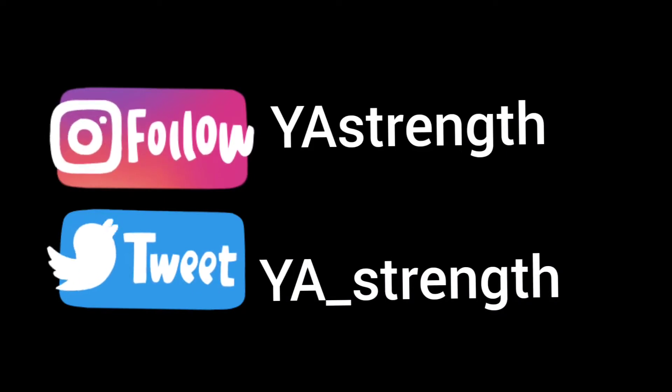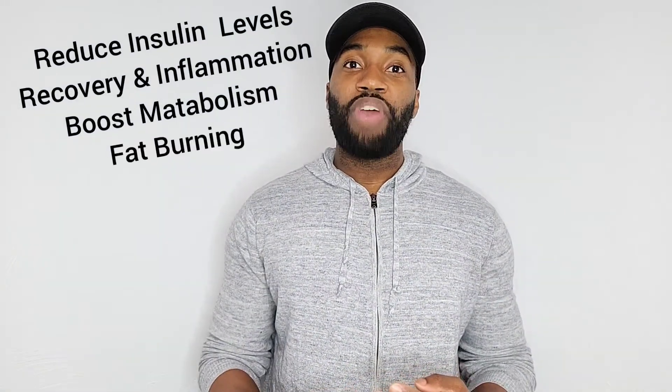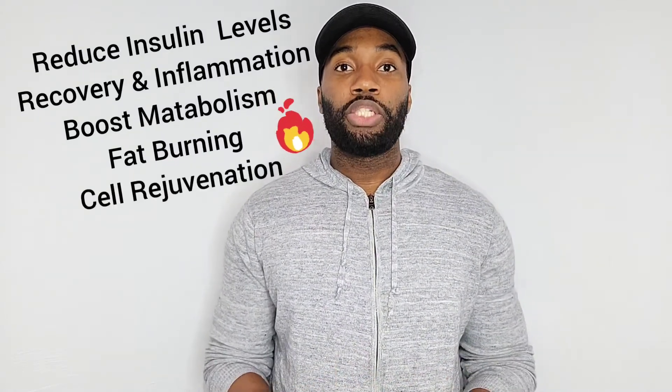Hi, this is Lou from YA Strength. There's been a lot of interest in intermittent fasting over the past couple of years, and even if you're new to it or have been doing it for a few years, people want to know exactly what happens inside the body when you intermittent fast. Many studies have shown that intermittent fasting is known to lower insulin levels, enhance recovery, reduce inflammation, boost your metabolism, increase fat burning, and help with cell rejuvenation. But seeing those benefits alone doesn't really help with painting a picture of what actually happens inside the body.